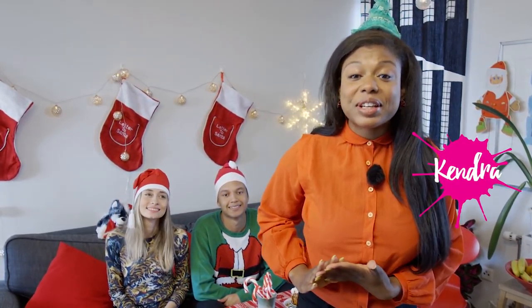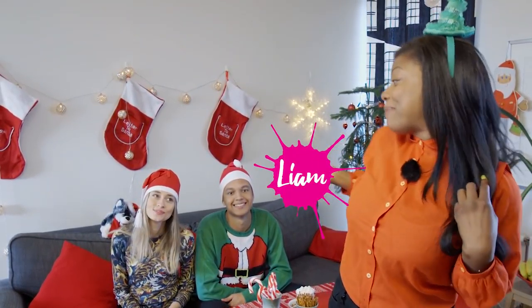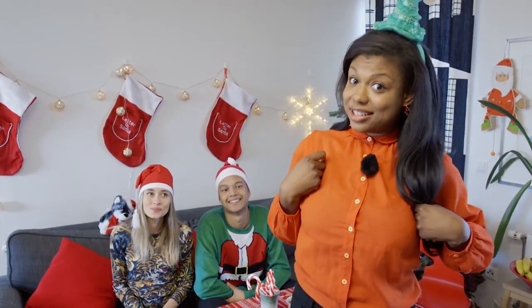Hey guys, welcome back to On The Go with EF. It's Christmas time! I'm Kendra and I'm here with my holiday helpers Liam and Maria and we're gonna make some holiday treats.